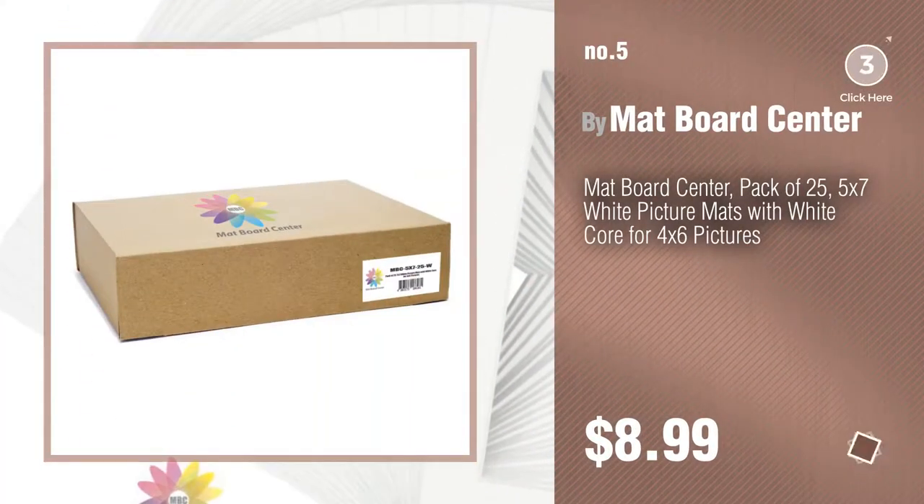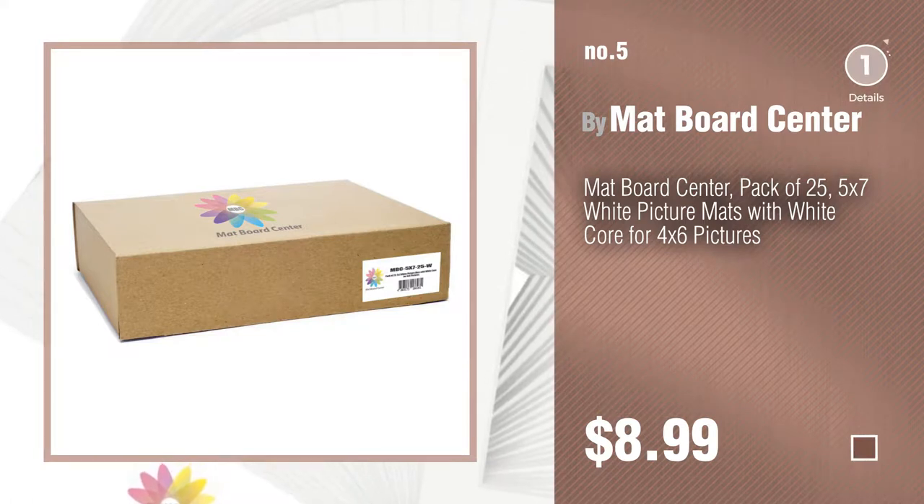Find these 4x7 rugs at up to 70% off by clicking the circle in the corner. Number 6.